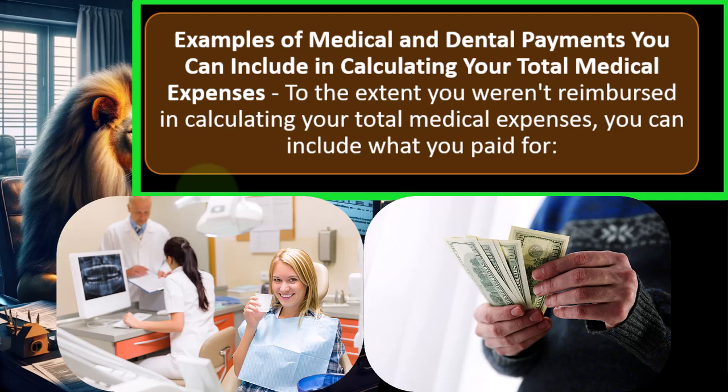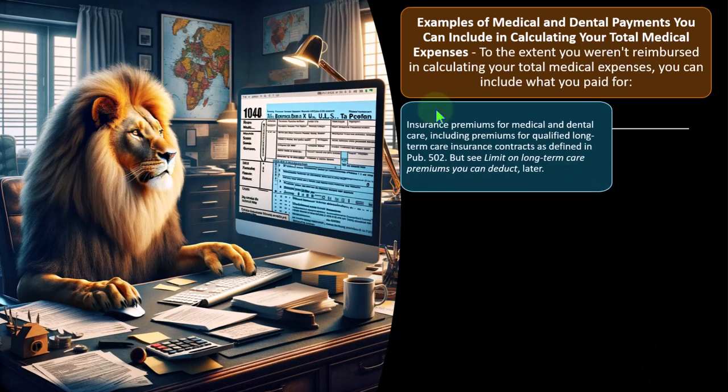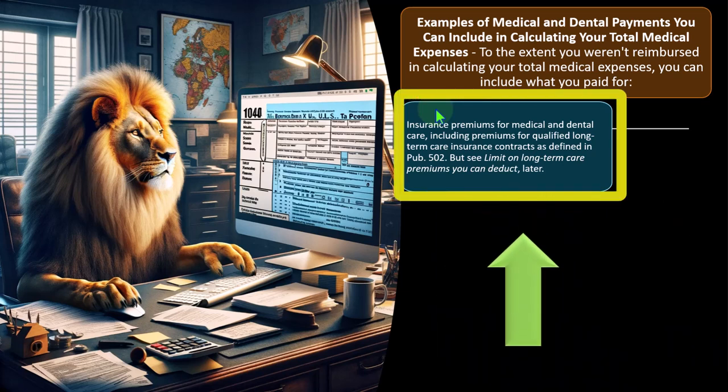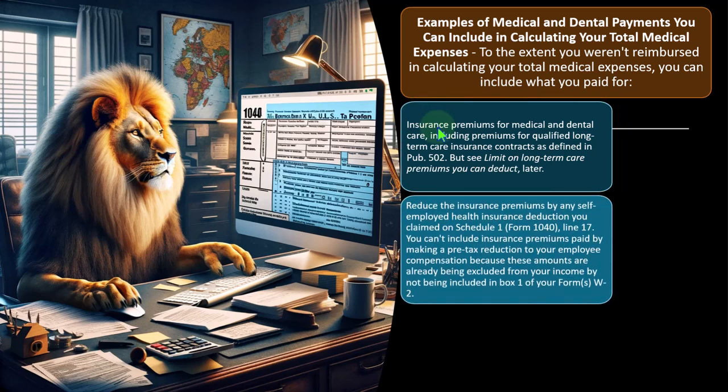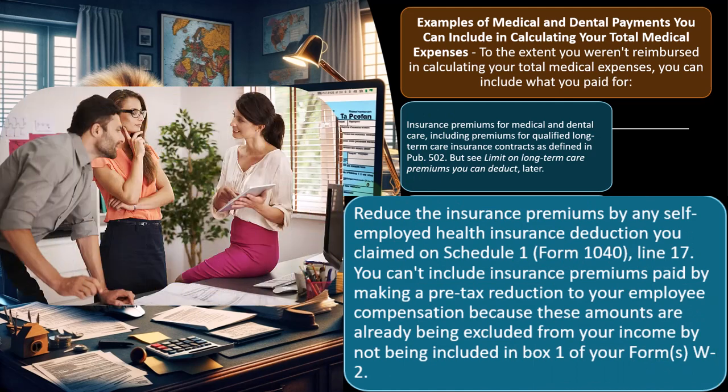To the extent you weren't reimbursed, in calculating your total medical expenses you can include: insurance premiums for medical and dental care, including premiums for qualified long-term care insurance contracts as defined in publication 502 — but see the limit on long-term care premiums you can deduct. Reduce the insurance premiums by any self-employed health insurance deduction you claim on Schedule 1.